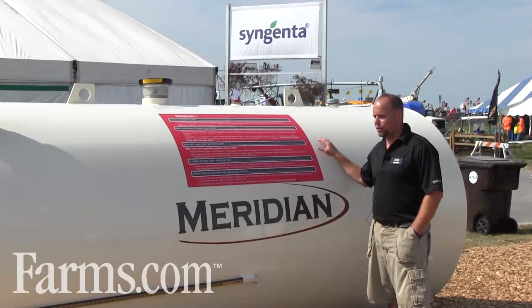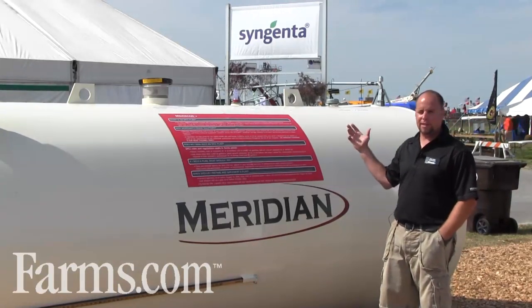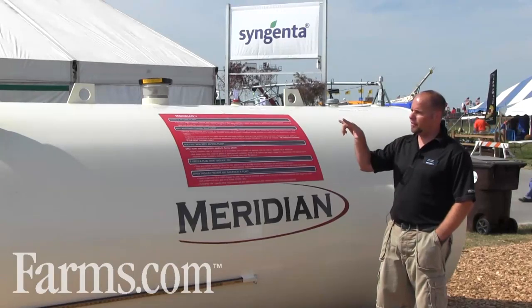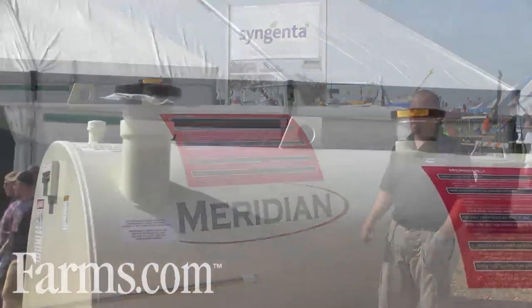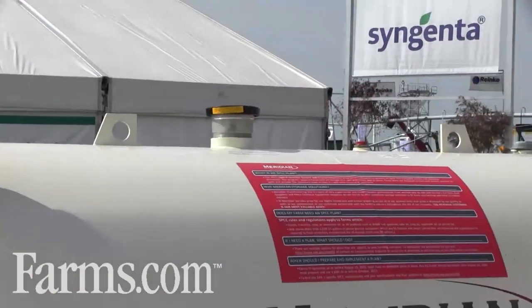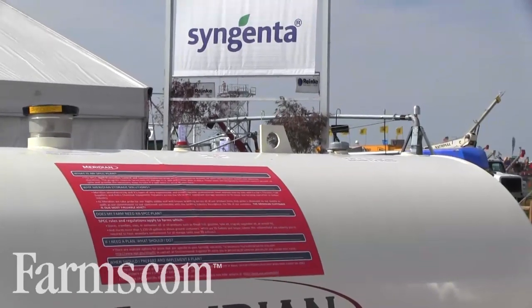Today what we have here is a 2,000 gallon horizontal tank. Across the top of the tank we use an all open top, or all through the top, fittings. The big ports are the pressure relief vents and an interstitial space inspection tube.